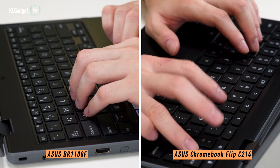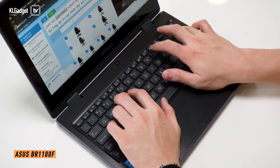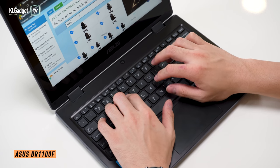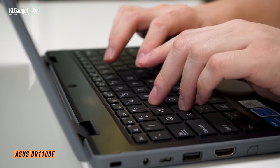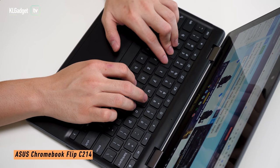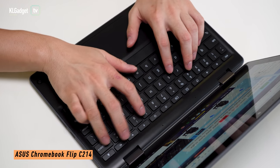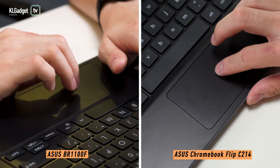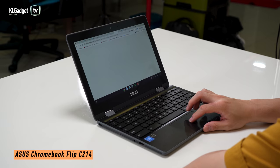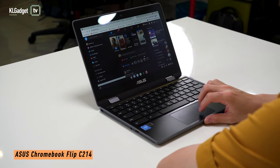Both devices have good spill-resistant keyboards and offer great tactile feedback. Although the BR-1100F's keyboard looks cramped, I find it pretty nice to type with my adult fingers, so it shouldn't be a problem for most kids. But between the two, I still prefer the C214's keyboard due to the larger keycaps and slightly better key travel. When it comes to trackpads, I prefer the BR-1100F's larger and more precise trackpad. The C214's trackpad works fine, but there are times I experience tracking issues which can be unpleasant.